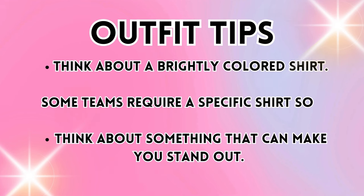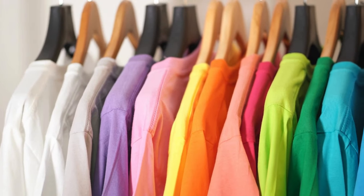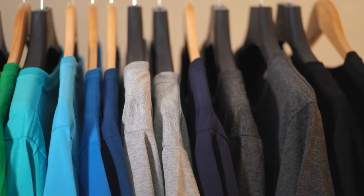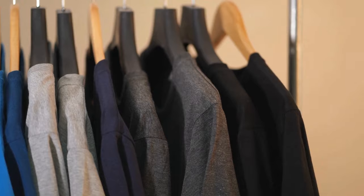Several years ago I told you all to think about a brightly colored shirt when trying out for your team. However, in more recent years some teams require a specific shirt that is gray or has a number on it, but we still need to think about something that's gonna make you stand out. If you can wear a brightly colored neon shirt, great — do that. If not, think about nail polish, a headband, socks, something like that.